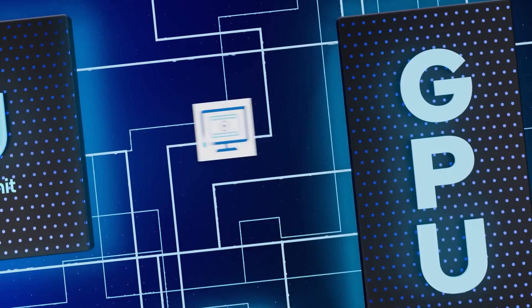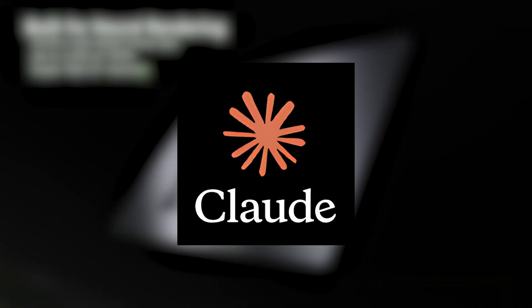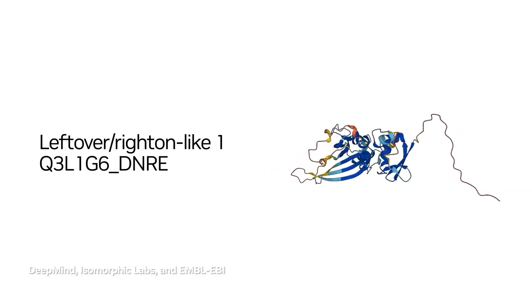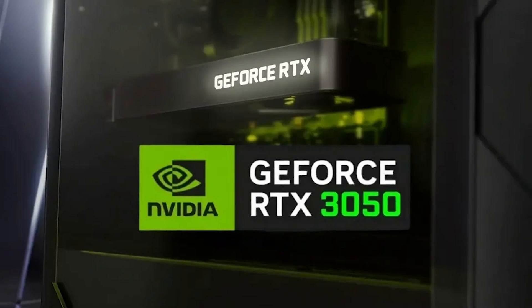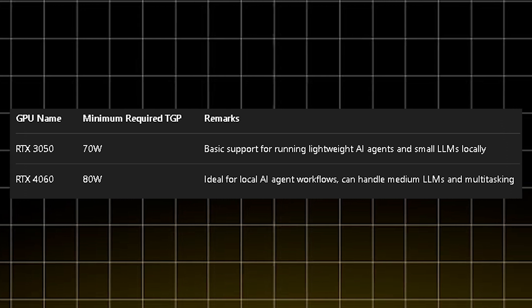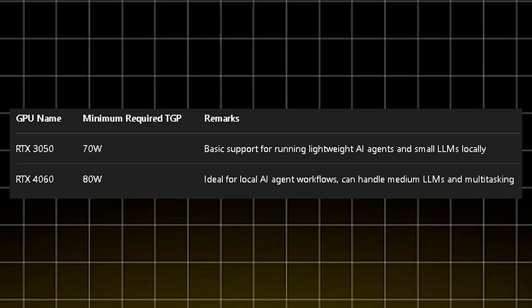Then comes the accelerator — your GPU. When you are generating text with LLMs like GPT-4, Claude, or Mistral, that's inference and it's GPU intensive. If you want to run models locally with Ollama or LM Studio, you need a dedicated GPU with at least 6 GB VRAM. RTX 3050 is a good start, but only if it's above 70W TGP. RTX 4060 or higher, go for 80W plus TGP for smoother, faster responses.